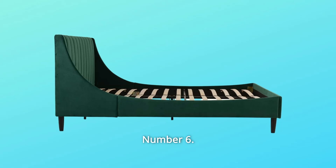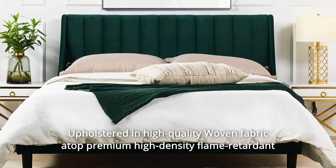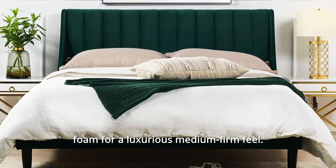Number 6: Upholstered in high-quality woven fabric atop premium high-density flame retardant foam for a luxurious medium-firm feel.